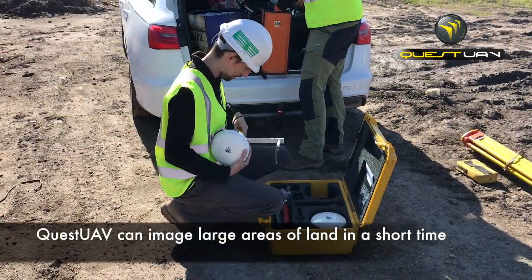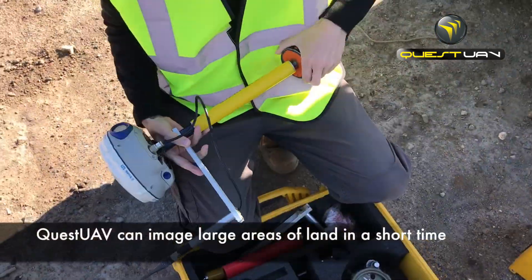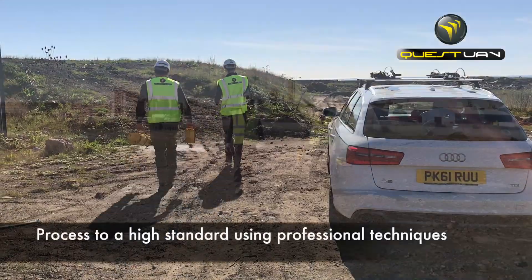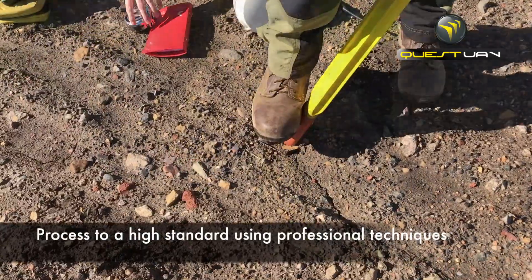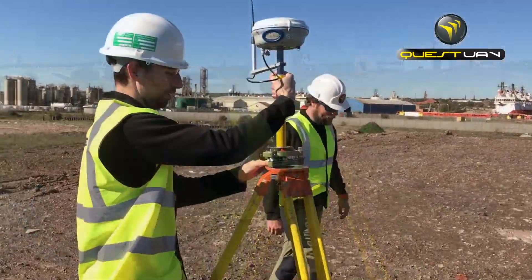Quest UAV was chosen due to its ability to image relatively large areas of land in a short time, and to process to a high standard using professional techniques that can be verified using classical survey methods.